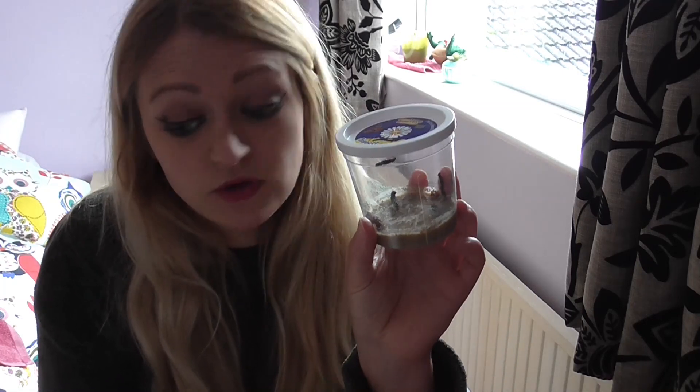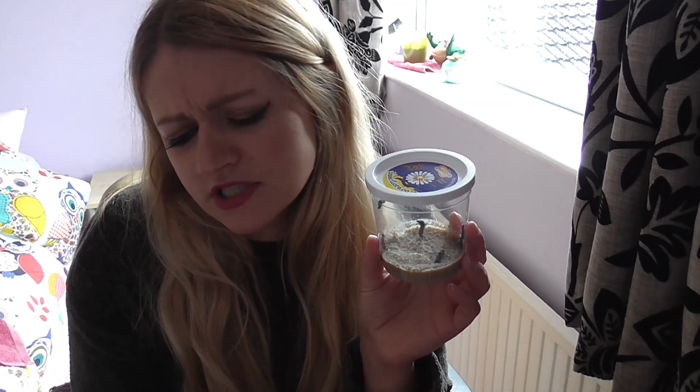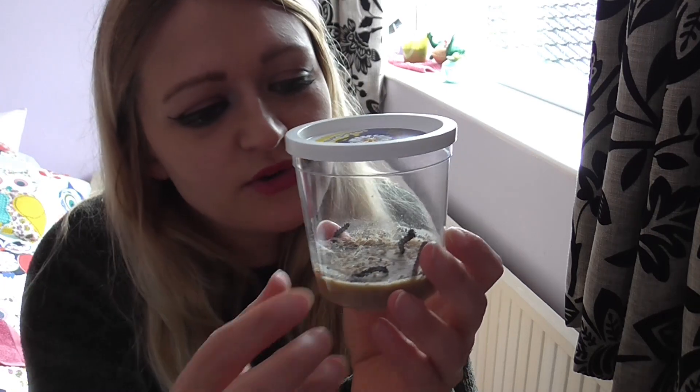Obviously in their enclosure there's no wind, but here's a really cool fact - the caterpillar breathes through holes in its side called spiracles. They're located on both sides of each little segment, underneath them.